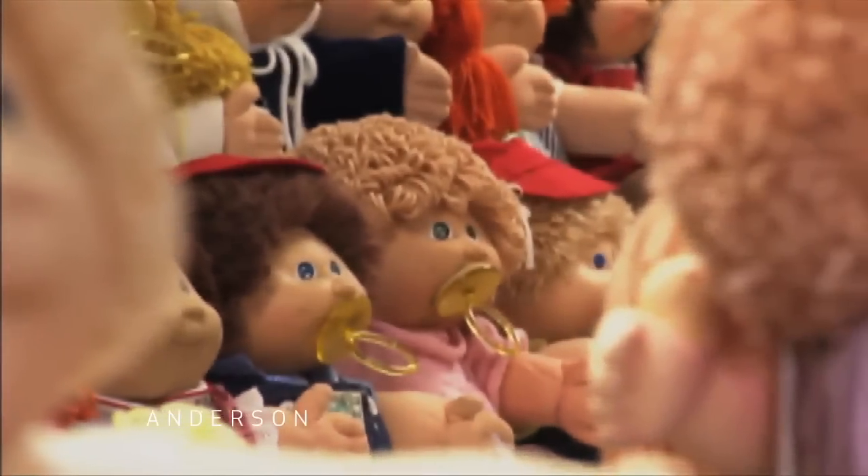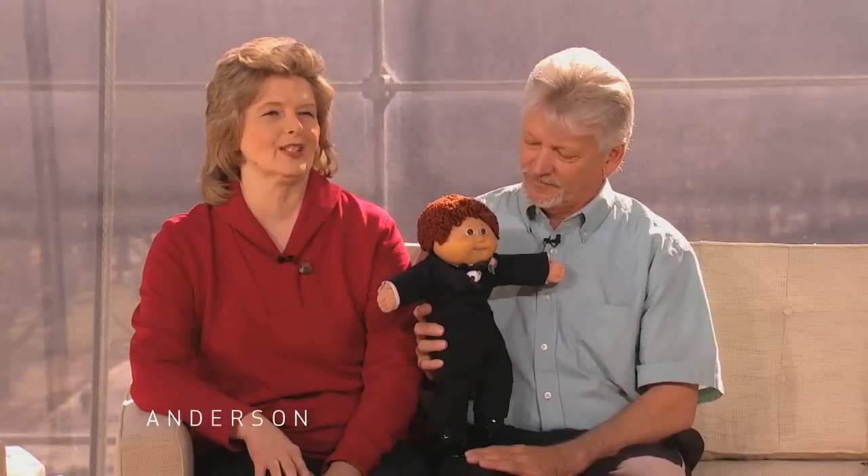Then my girlfriend called me and said one of the department stores had gotten a shipment in. Did I want another Cabbage Patch Kid? And I said, you know what? Get me a boy. Kevin. That's where I came from.